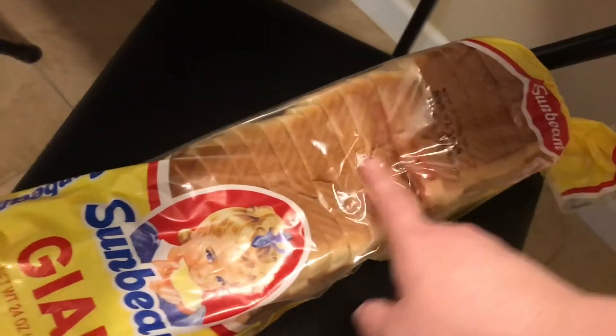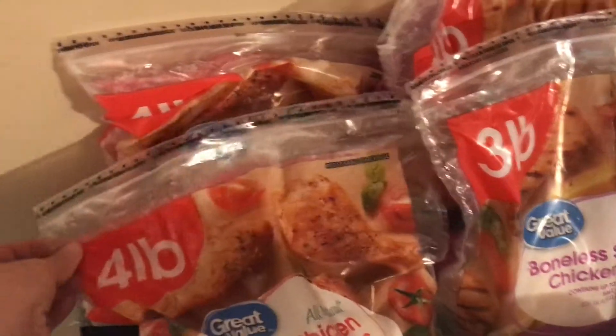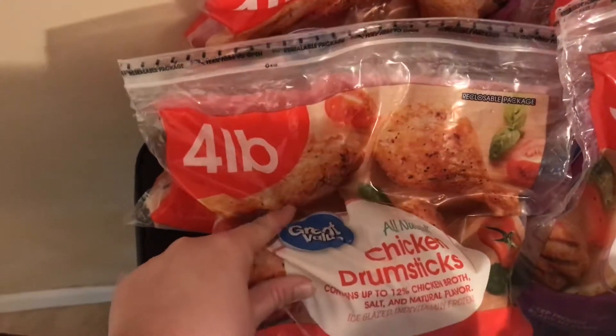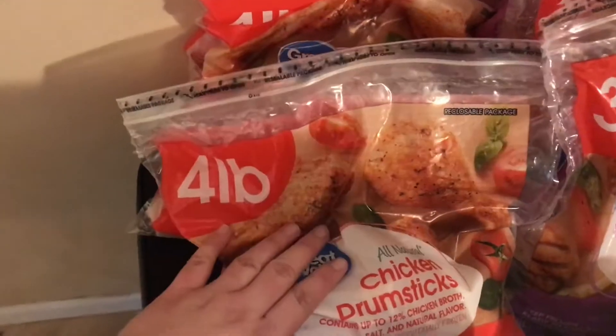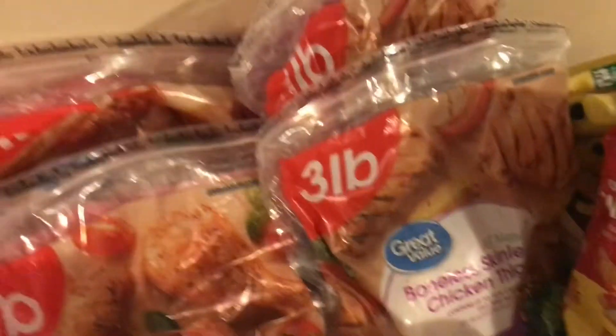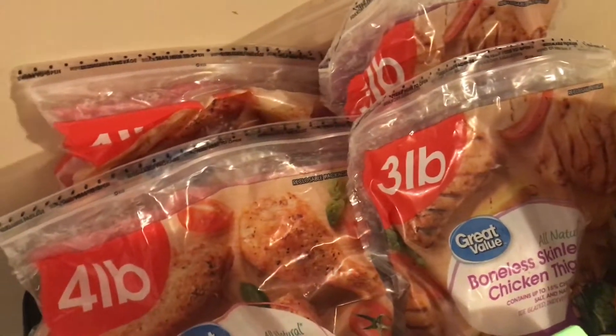I'll start off with this loaf of Sunbeam giant bread. We don't really care for pork too much and I can't eat beef, so we get a lot of chicken. I got two four-pound bags of chicken drumsticks — pretty decent price at Walmart — and two bags of all-natural boneless skinless chicken thighs. I normally put those in a crock pot and make barbecue chicken; it's really, really good.